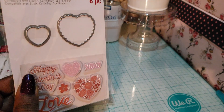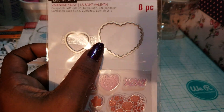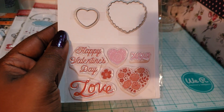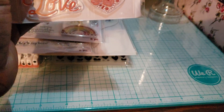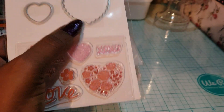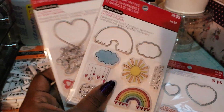I got this before they had the 40% off sale they have now. This one is eight pieces — it has two hearts, one scalloped and one small heart, plus stamps: Happy Valentine's Day, Love, XOXO. The hearts coincide with the dies, which is really cute. Just like all of them, they coincide with the dies.